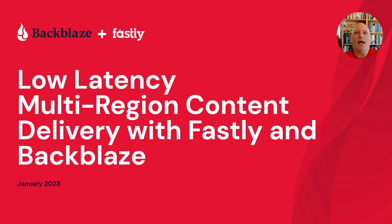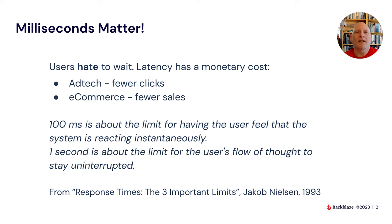Hi, and welcome to this month's webinar, the first in a series looking at application storage. We're going to be looking at storing data in Backblaze B2 across multiple regions, and then delivering that content with low latency through Fastly's content delivery network. So let's look at the problem we're going to solve, and then my co-speaker and I will introduce ourselves.